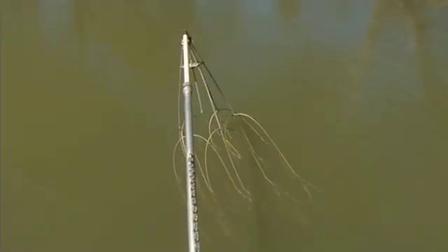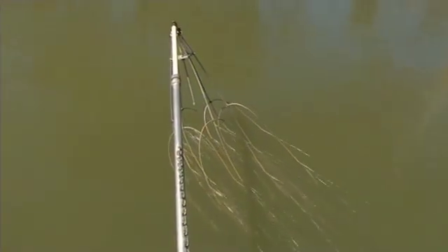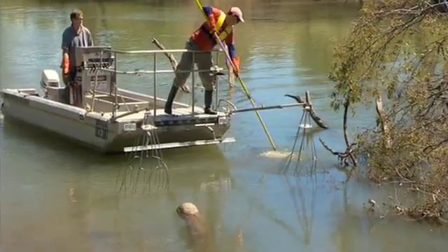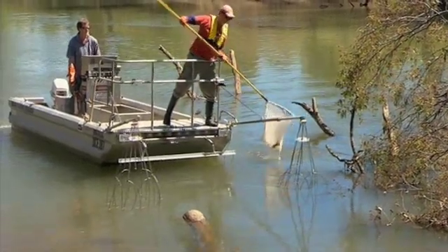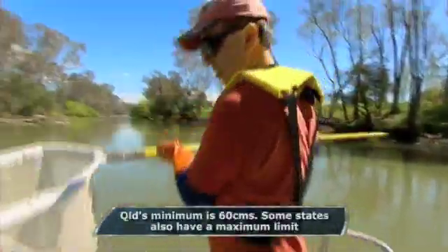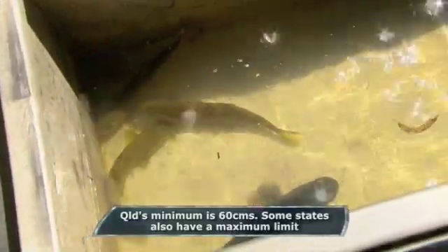These futuristic-looking tentacles are used for electrofishing. They send an electrical current through the water that temporarily stuns the fish and brings it to the surface, where it's netted and recovers in a live well. The minimum legal size limit for Murray Cod is 50 cm in most Australian states.